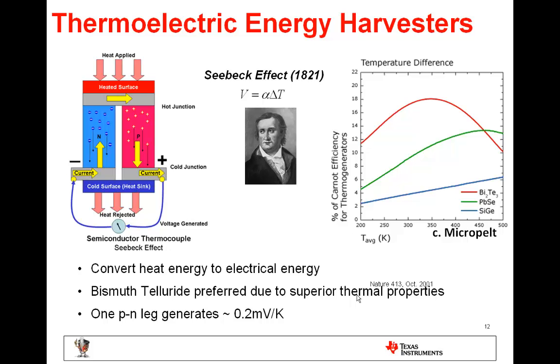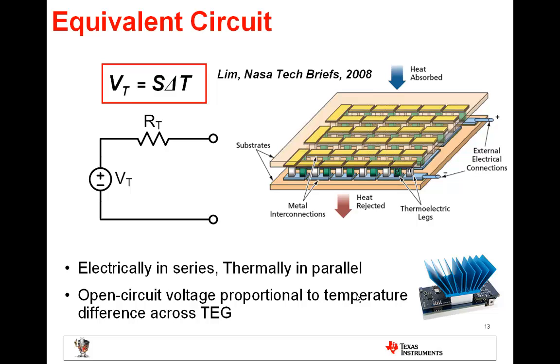Thermoelectric elements can be used to harvest ambient heat energy. When a temperature difference is applied across the two ends of a thermoelectric device, an electric voltage is generated through the Seebeck effect. The basic construction unit of a thermal harvester is a thermocouple composed of an N-type material electrically in series with a P-type material. When a temperature difference is applied, heat flows from the hotter to the cooler side, and the energy from the applied heat allows free electrons and holes to move and form an electric potential and current flow if there is a closed circuit. Commonly used thermal harvesters consist of P and N doped bismuth telluride, and one P-N leg generates around 0.2 millivolts per kelvin difference.